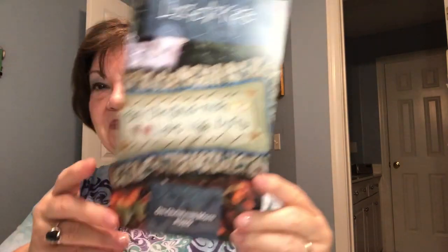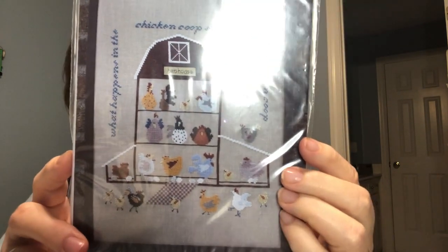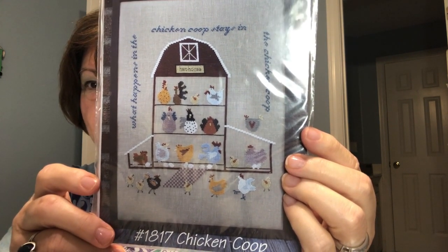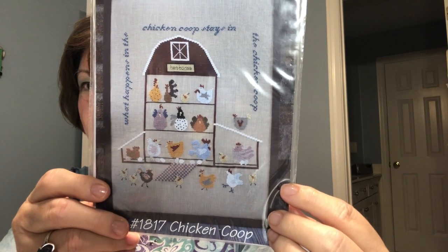Then this one is a Lizzie Kate — so cute — called 'On Christmas Morn.' The pillow says 'On Christmas Morn, love was born.' So cute. There's a Thistles pattern — I hadn't seen this one before. It says 'What happens in the chicken coop stays in the chicken coop.' I thought that was cute — and those of you with different types of chickens could probably personalize what types you have.